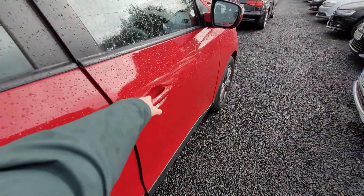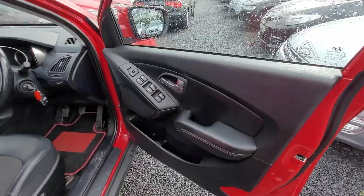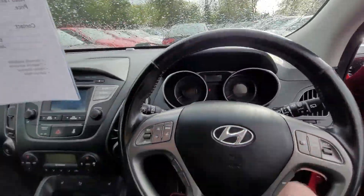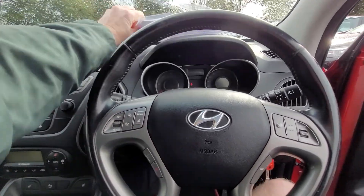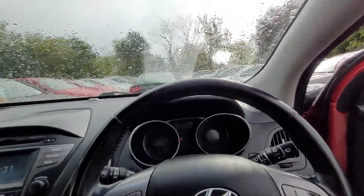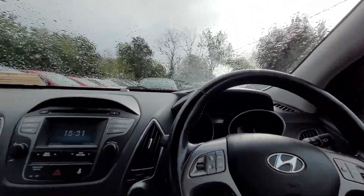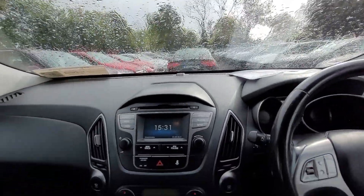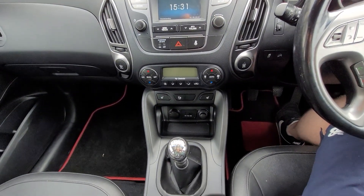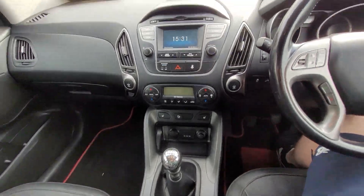Coming around to the front, we have your electric windows front and rear, control panel on the steering wheel to control the radio, cruise control, Bluetooth, CD player, heated seats on the front, air conditioning, and a USB and auxiliary output.